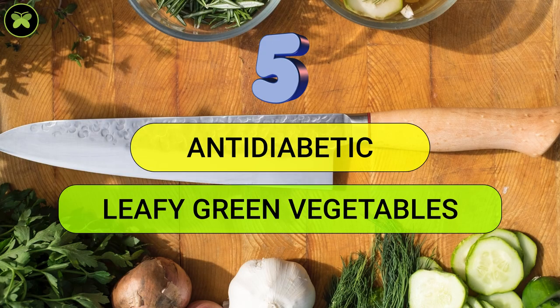Hello and welcome to Thrupti Wellness. This is Dr. Thrupti and let's have a quick go through on 5 anti-diabetic leafy greens which are safe in pregnancy.